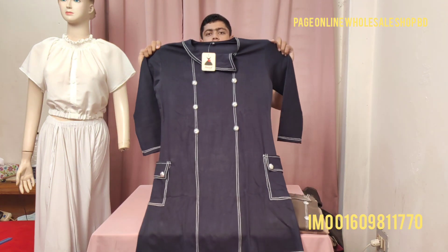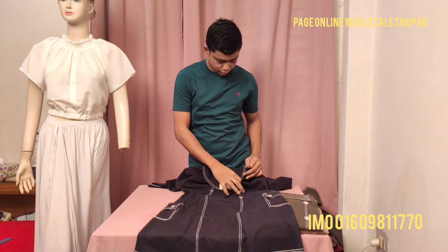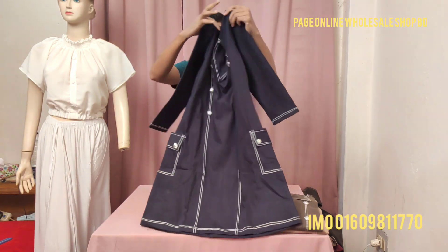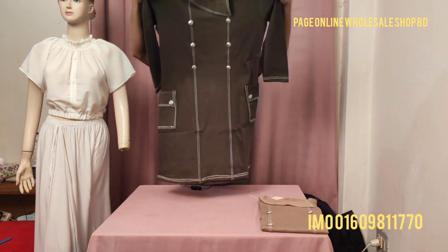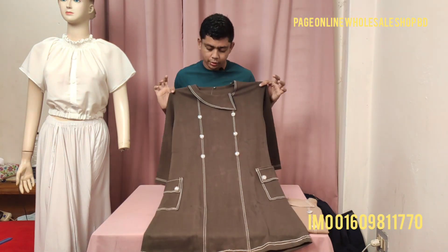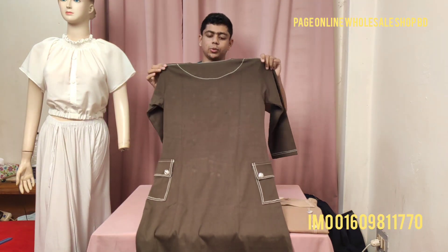So, you can see the exact price here. The price is only 95 taka — please confirm via the contact number shown. This price is listed for you, and you can reach us for ordering.